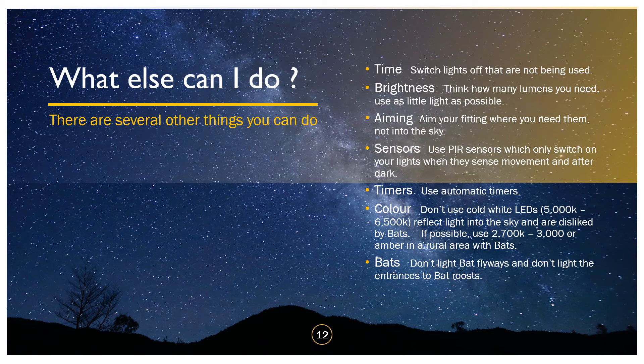Also consider colour. Don't use cold white LEDs — you'll see them on the packet as 5000K or 6000K, where K stands for Kelvin, a kind of colour temperature. Cold white LEDs reflect more light into the sky and are disliked by bats. The only reason LEDs are frequently cold white is because it's cheaper to make powerful versions in those colours — not because humans particularly like them. If possible, use 2700 to 3000K — that warm tungsten-like colour you typically have inside your home. In rural areas with lots of bats, use amber LED, though those are quite rare at the moment.